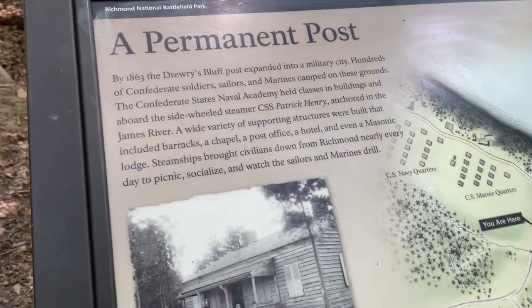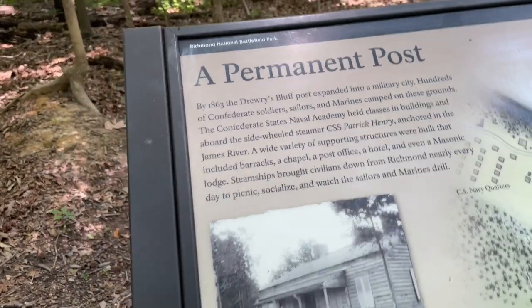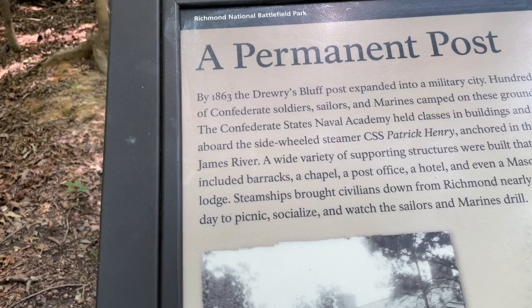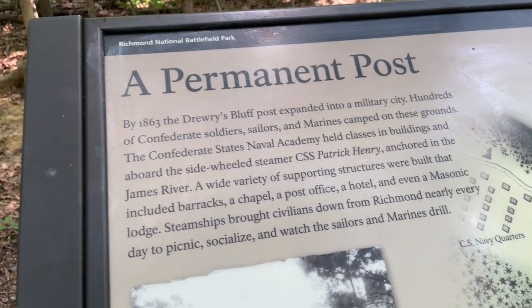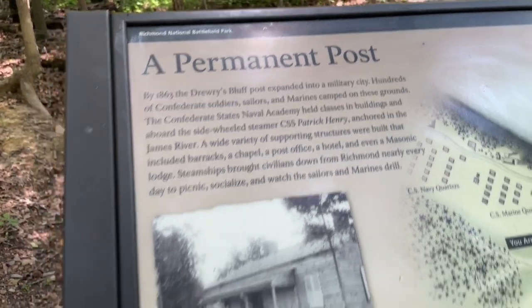The Naval Academy held classes aboard the CSS Patrick Henry, anchored in the James River. A wide variety of supporting structures were built, including barracks, a chapel, a post office, a hotel, and even a Masonic lodge. Steamships brought civilians down from Richmond nearly every day to picnic, socialize, and watch the sailors and Marines drill.